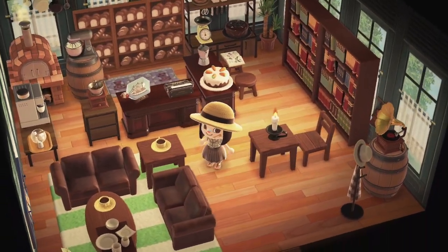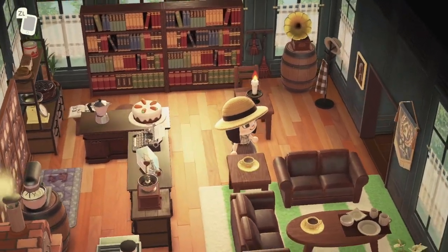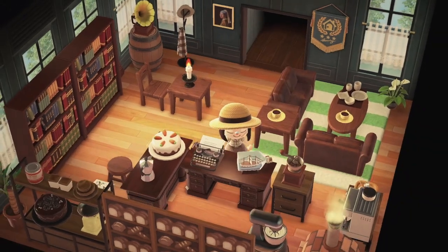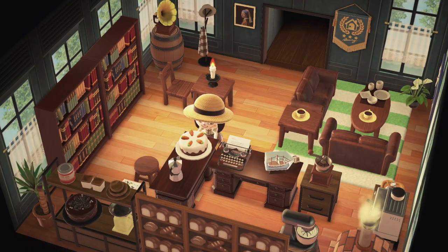This is such a cozy little cafe bakery. I love how she used these items to make like a bar — very clever.